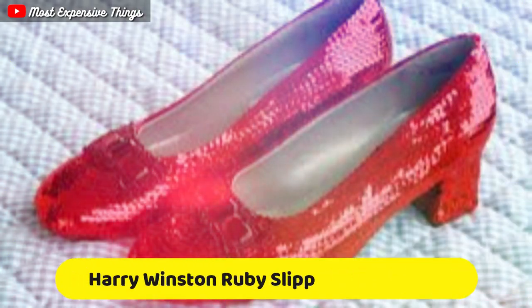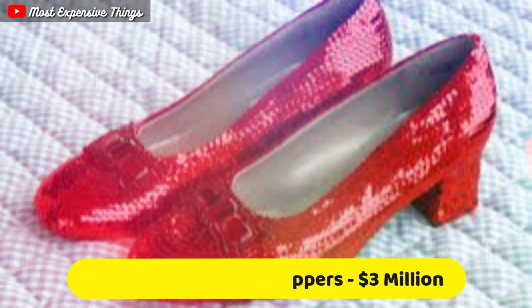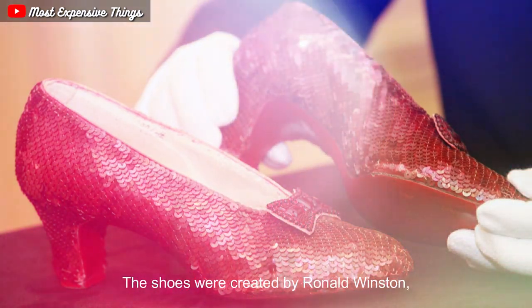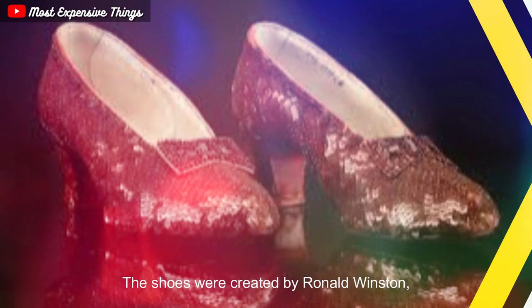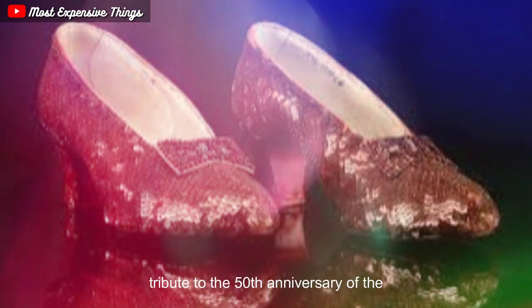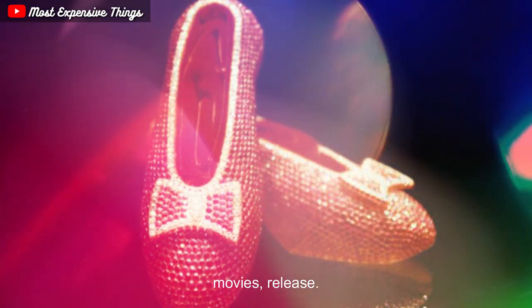The Harry Winston Ruby Slippers are a pair of shoes inspired by the famous ruby slippers worn by Dorothy in the classic movie The Wizard of Oz. The shoes were created by Ronald Winston, the son of Harry Winston, in 1989 as a tribute to the 50th anniversary of the movie's release.